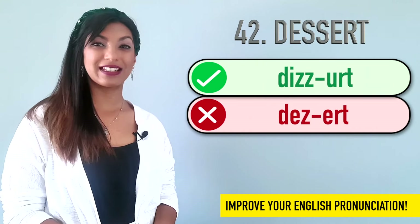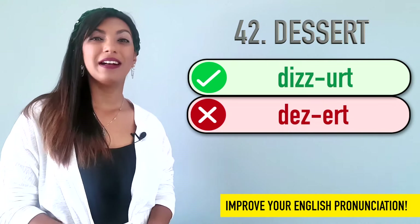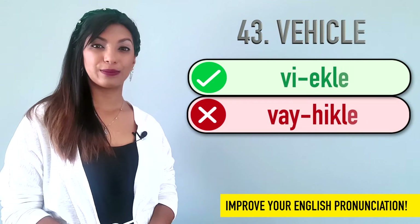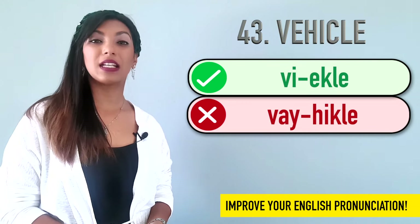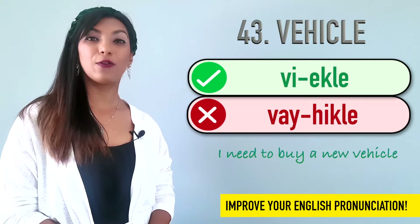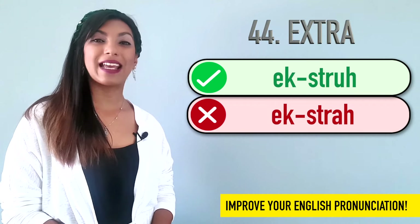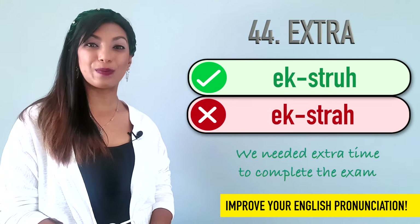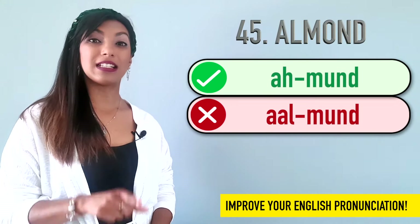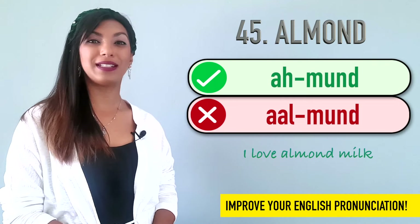Forty-two is dessert. We don't say desert, because that's a different word. We say dessert. Example: I will have ice cream for dessert. Forty-three is vehicle. Many people say vehicle, but it is vehicle. Example: I need to buy a new vehicle. Forty-four is extra. Many people say extra, but it's extra. Example: We needed extra time to complete the exam. Forty-five is almond. The L in almond is silent, so we say almond, not almond. Example: I love almond milk.